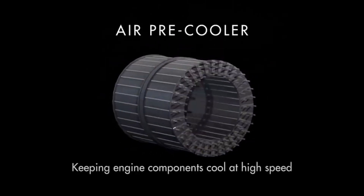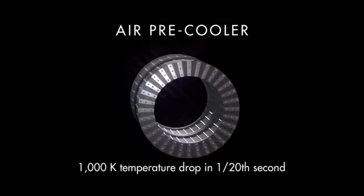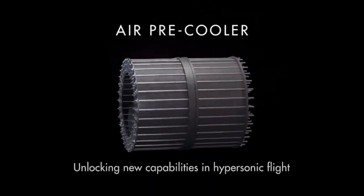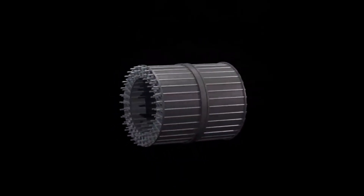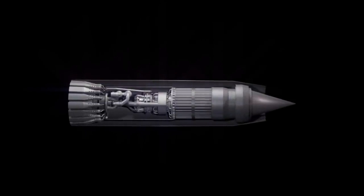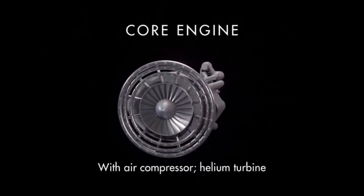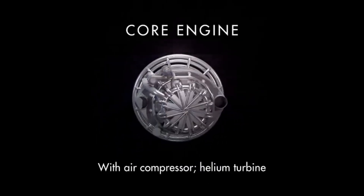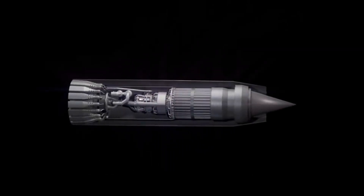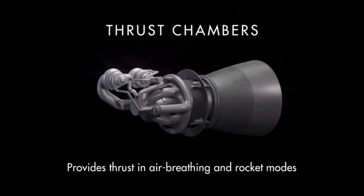In aerodynamic mode, the engine functions just like a jet engine: it takes air from the atmosphere, compresses it, cools it using the pre-cooler, and mixes it with hydrogen fuel. Once the vehicle reaches the upper atmosphere where the air is too thin for effective air-breathing operation, the engine switches to rocket mode. It closes off the air intake and uses onboard liquid oxygen and hydrogen to produce thrust, similar to a conventional rocket engine. This mode is used for space travel and enables the vehicle to reach orbit.